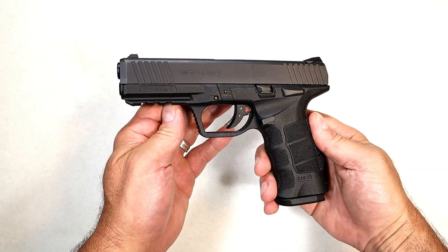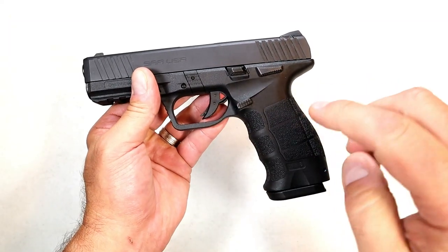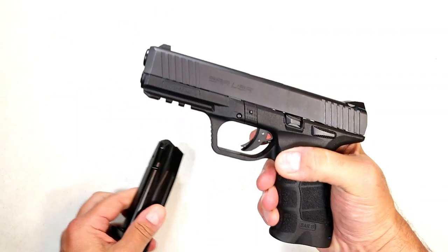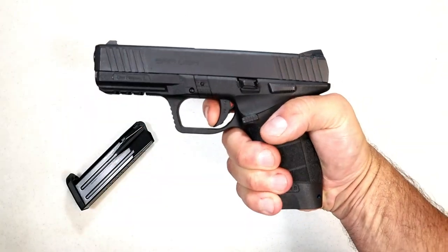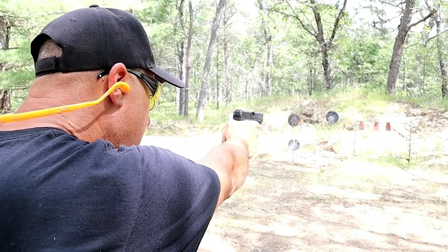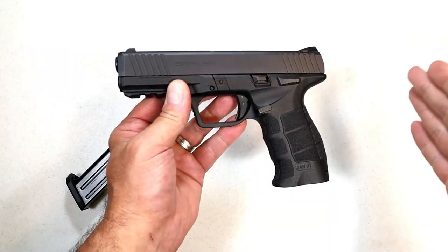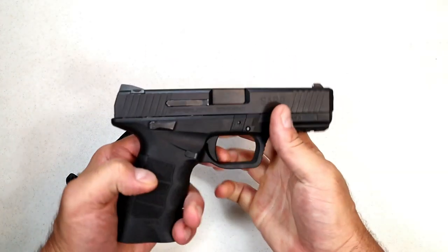This is the SAR 9, which became very popular the last couple of years. It's a full-size handgun with a 4.4-inch barrel, nice grip texturing, interchangeable side panels and back straps, and the upper mimics a Glock. It has forward serrations, 17-round mags, and three-dot sights. It has a great feel — about a five and a half pound trigger pull with a very short reset. The SAR 9 is very accurate. People love the ergonomics, it's a straight shooter, and it's a fair price.